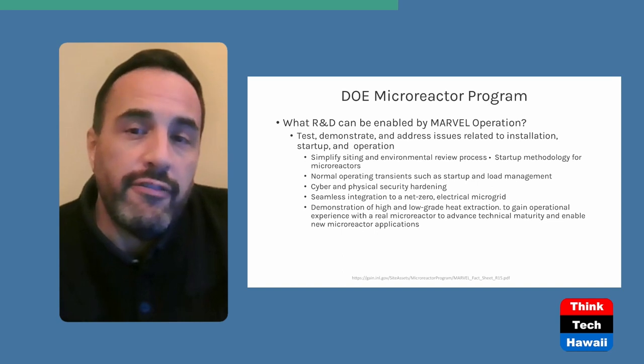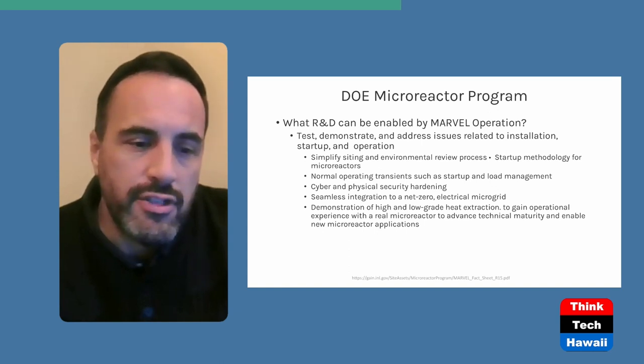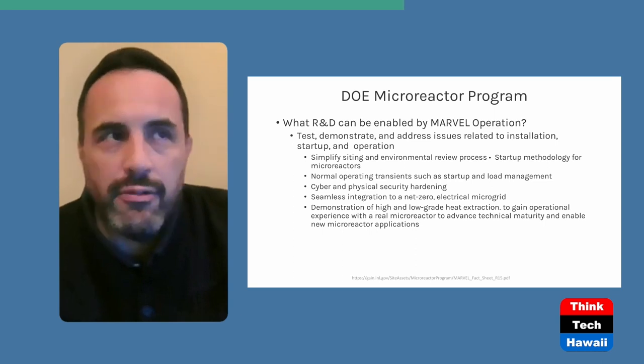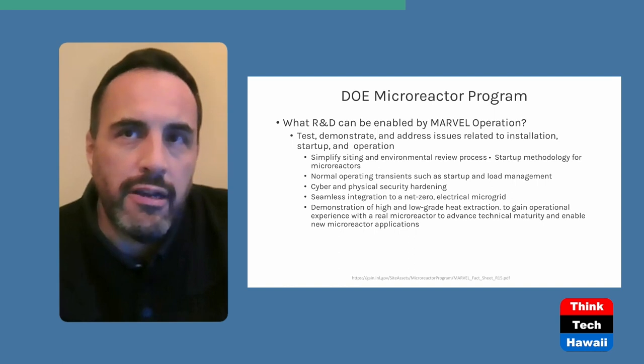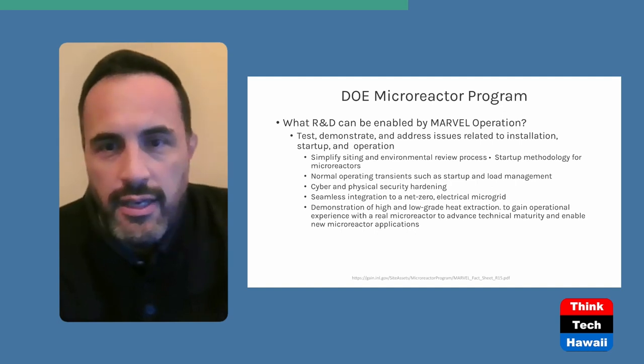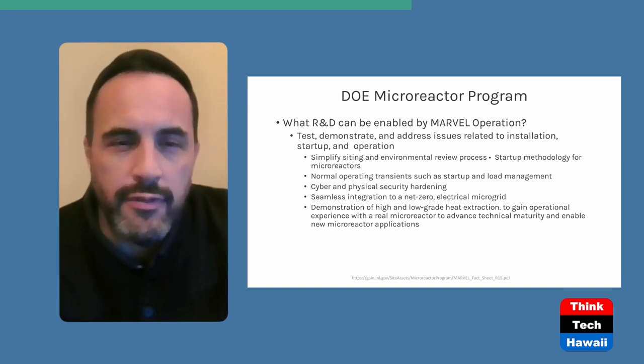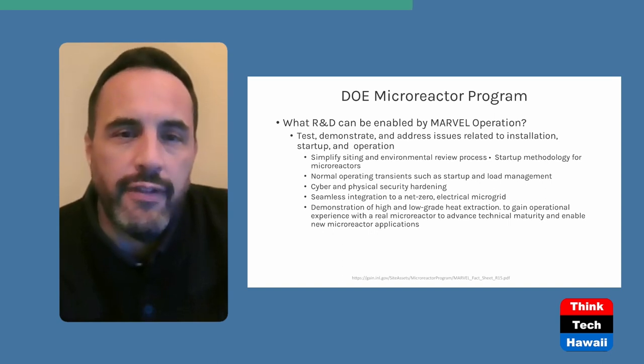Another important thing to verify and test — something I've always had a concern with — is cyber and physical security hardening. These devices will be left out in remote areas away from direct supervision, but they will have a lot of monitoring equipment and physical and cybersecurity barriers. This is a good time to go ahead and test those, and definitely something to look forward to when it comes to that proof of concept being verified.